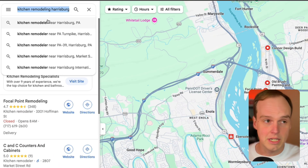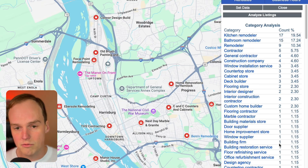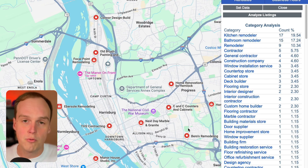When you search something like 'kitchen remodeling, Harrisburg, Pennsylvania,' you'll get this aggregation of all the categories for the businesses that show up on the first page of the Google Maps results, which is typically about 20 businesses. And if you click on a specific business, you'll get all this other information.